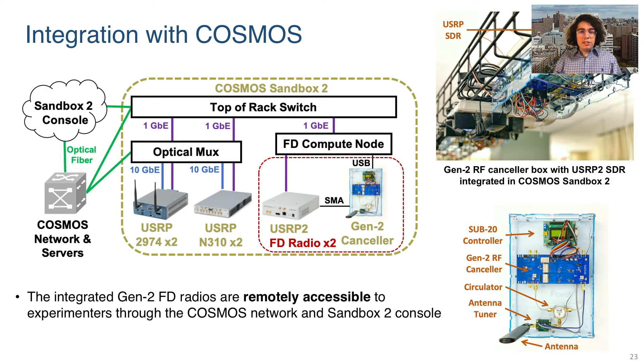The topology of Sandbox 2 is shown here. The experimenter may log into the Sandbox 2 console over SSH. Then, via a top-of-rack switch, the experimenter can log into the FDCompute node, which controls the full duplex radios and runs the experiments. In this way, the full duplex radios and example experiments are openly and remotely accessible to researchers, meeting a key goal of the Cosmos testbed.